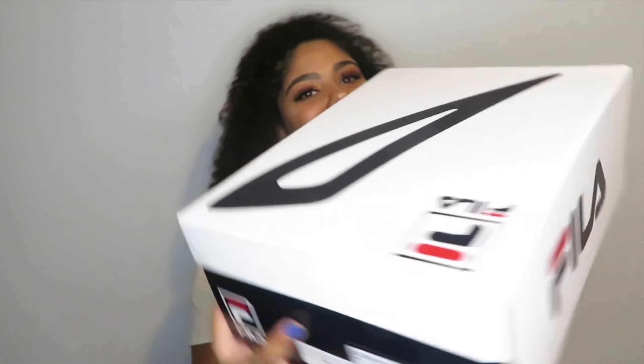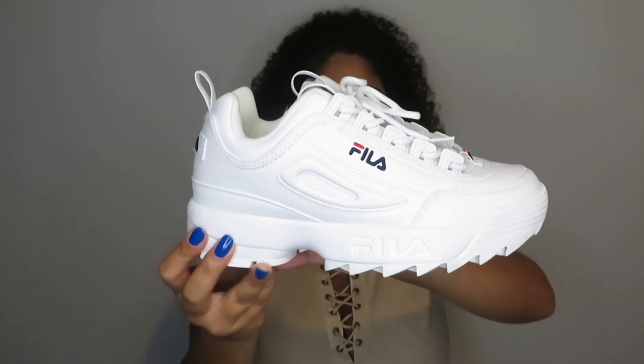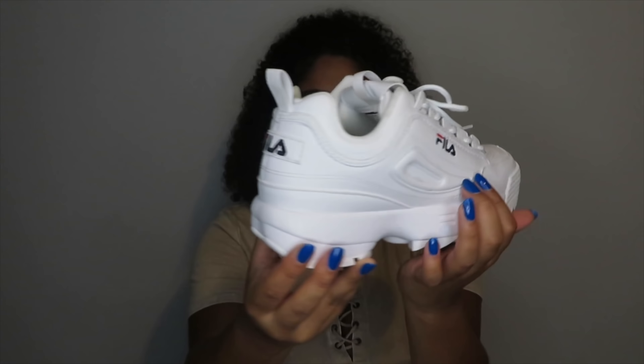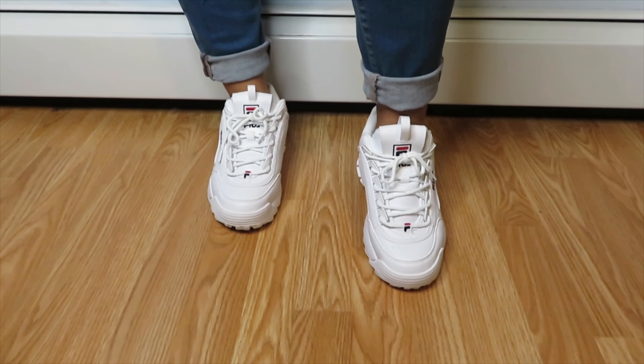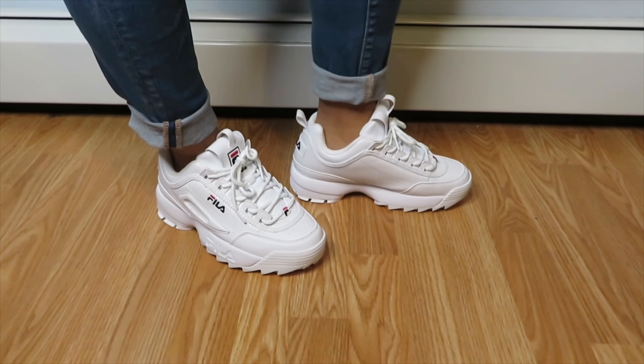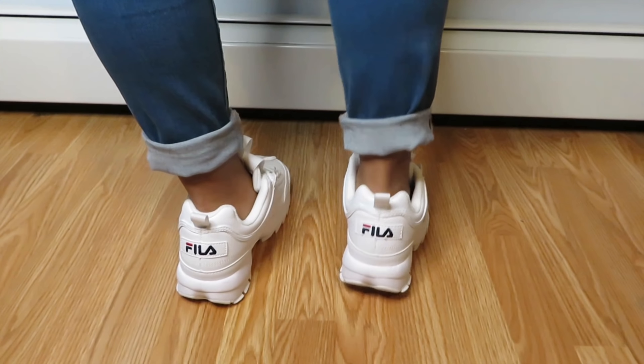I got one more pair of sneakers — you're either going to love them or you're going to hate them, but I love them. I got a pair of Filas. I thought they were so cute. I just got the all-white pair and the detail on them is in blue, which I didn't mind. They were a little cheaper than the all-white ones so I just went for these. My boyfriend hates them — he made fun of me for buying them.